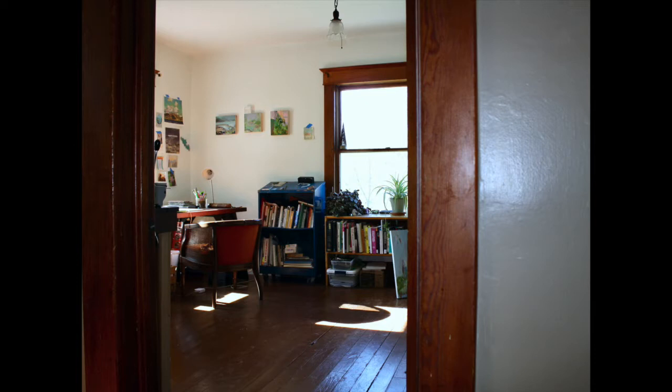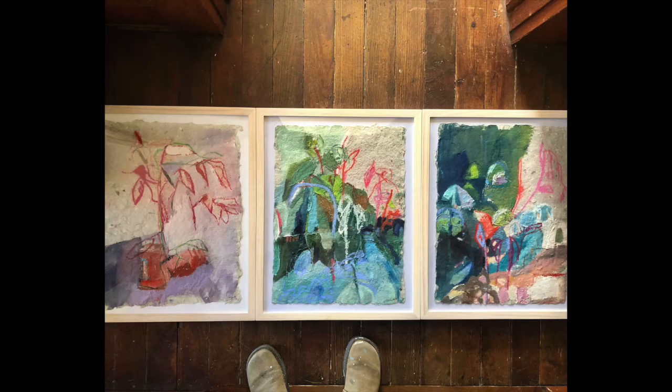I thought it would be most fitting to start out with a photo of the entranceway to my space. I'm really fortunate to have a studio that's inside my house, especially during this global pandemic when many of us are finding ourselves stuck at home. It's been really lovely that I can just take off my slippers, put on my studio shoes, walk through a doorway, and I'm ready to get down to business and paint.